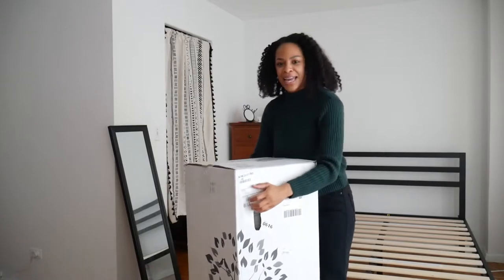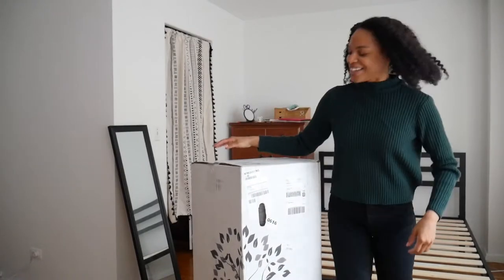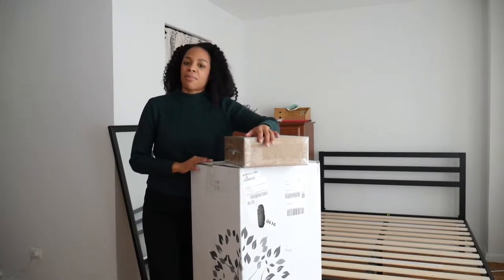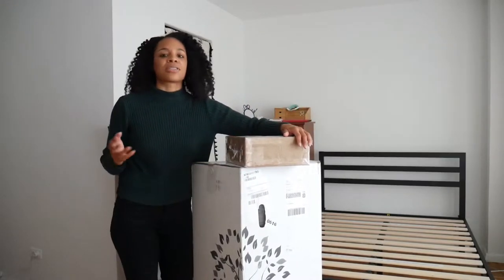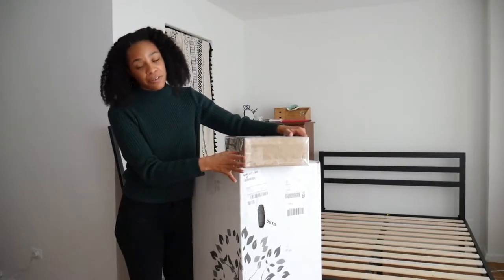Thanks to them for at least putting handles on it because it definitely makes it much easier to carry. I got the Love & Sleep, which is the most affordable, most comfortable mattress on the market. It's GreenGuard certified, which means it has gone through testing to make sure it doesn't emit any harmful chemicals or hazards. So I'm really pumped about that in terms of eco-friendliness.